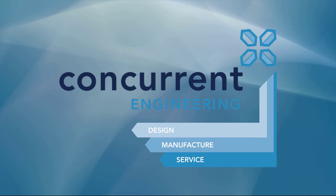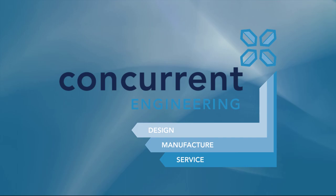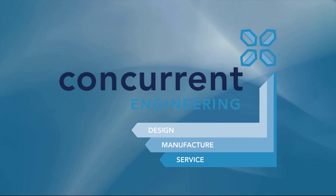If you feel that Creo 10 could give you a design software solution that fits in with your requirements and future plans, get in touch with us here at Concurrent Engineering. We'll be pleased to discuss your ideas and assist with implementation and training to help you achieve your goals. Thank you again for your time today. We look forward to hearing from you soon.